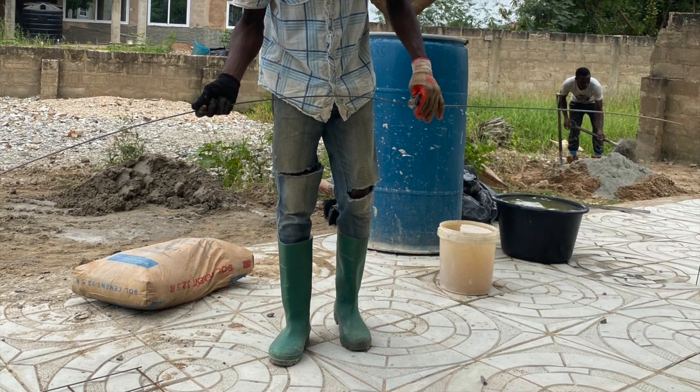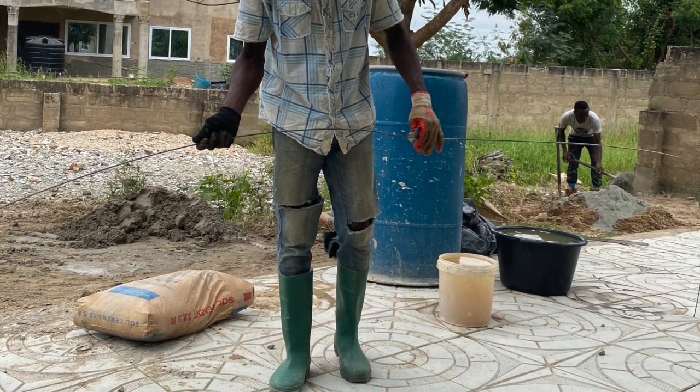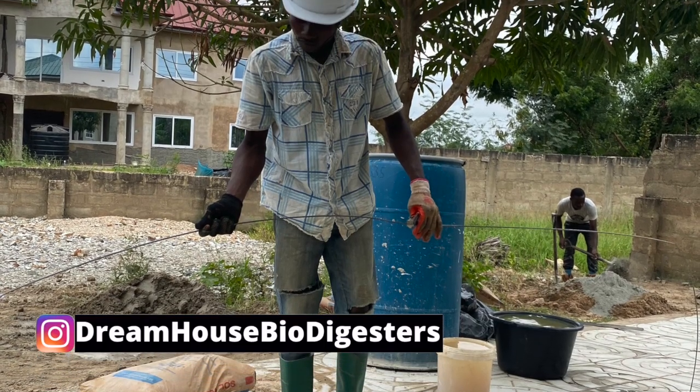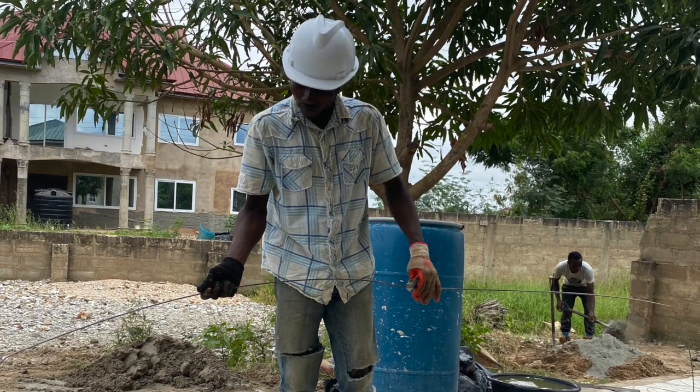This is Dreamhouse Biodigesters — 11 things that you need to know about biodigesters. Over the years we have done videos that explain the technology of how biodigesters work.